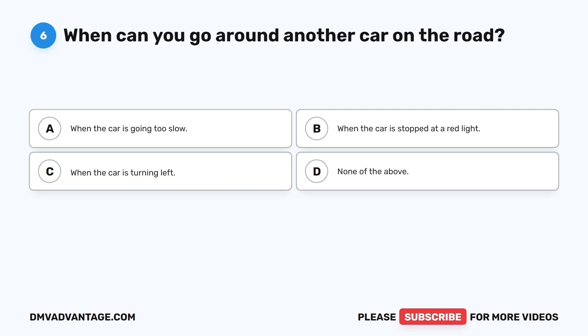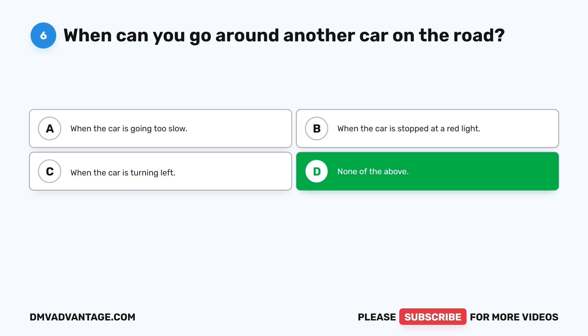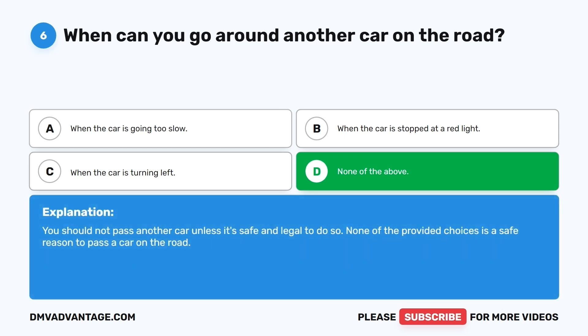Question six. When can you go around another car on the road? The correct answer is D: None of the above. You should not pass another car unless it's safe and legal to do so. None of the provided choices — the car going too slow, stopped at a red light, or turning left — is a safe reason to pass a car on the road.